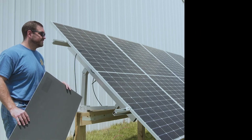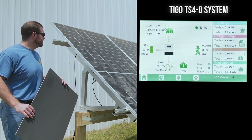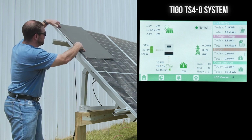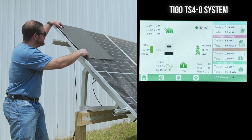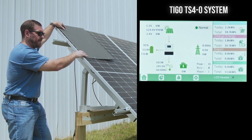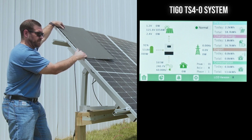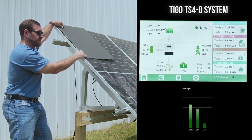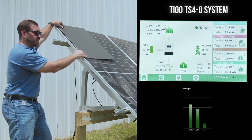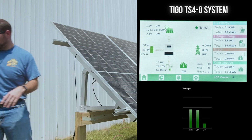We wanted to run a real-world test using the Tygo TS4 optimizers and see what kind of results we could produce. So at our facility, we went ahead and hooked up a Tygo TS4 system. For the test, we had a small cardboard cutout that we used to shade a portion of one panel on each array. We had two arrays total, and each one of these arrays is four 460-watt bifacial panels. One of the arrays has Tygo TS4 optimizers, and the other one does not. For this first array, we started at about 1108 watts, and after applying the shade, we got down to about 990 watts at our lowest, for a difference of about 118 watts.